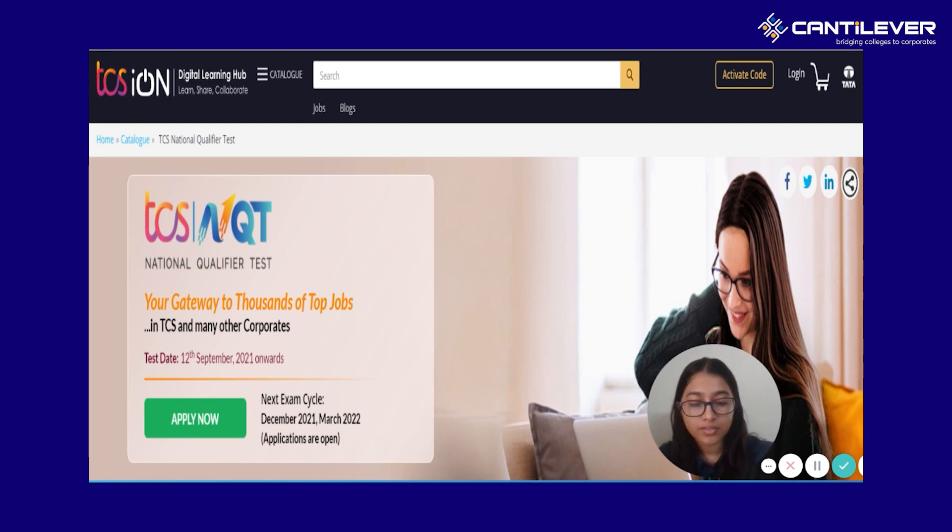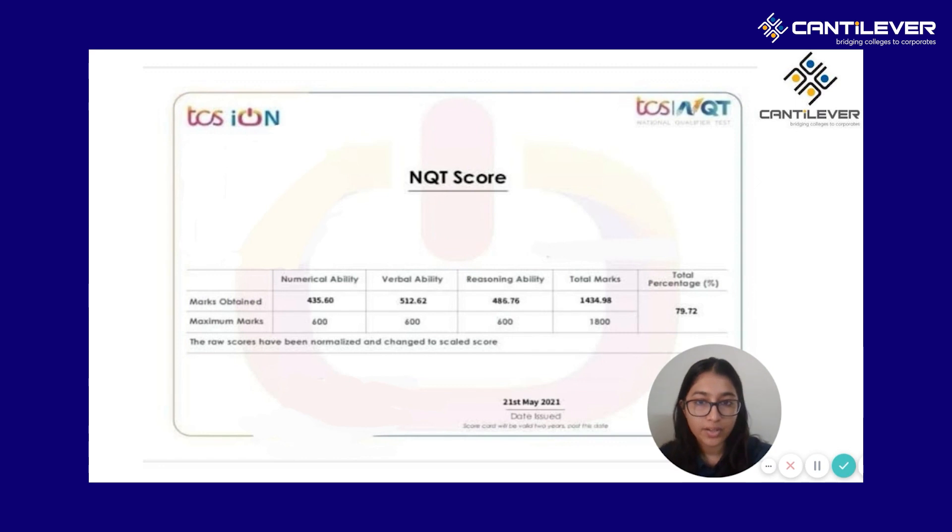Let's start with the cognitive skills score — this would be your NQT score. The total is for 1,800 marks. If you can score around 75 to 80%, then you will be in a safer zone to get an interview call.